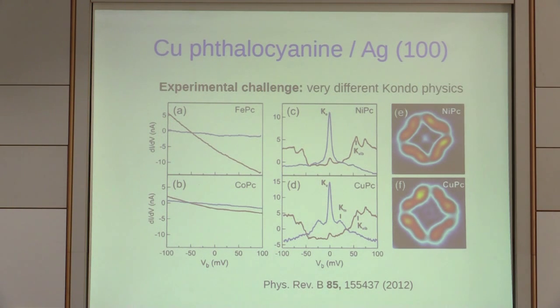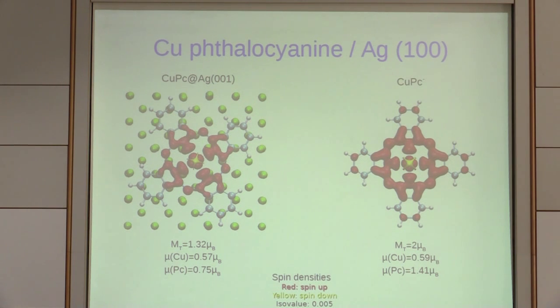For copper, on top of the Kondo peak you see two satellite peaks. We are going to try to understand what these are, focusing on this example. We did DFT calculations for CuPc on Ag(100). Here is the spin density — the spin is localized basically in the ligands as expected, but there is also spin in the center of the molecule.